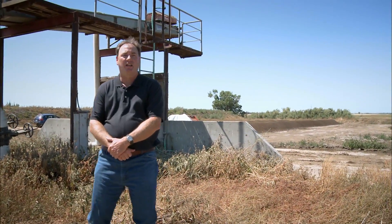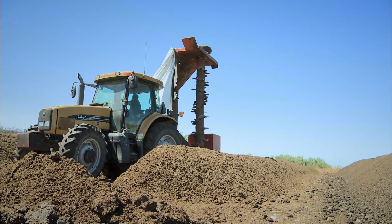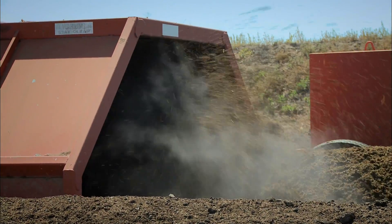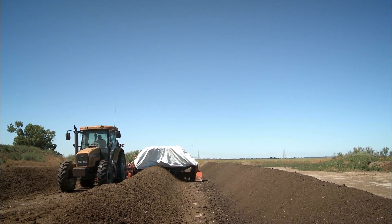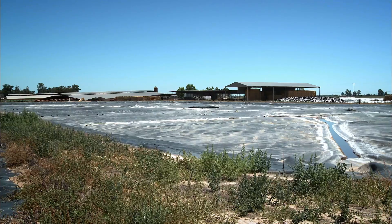Behind me is what we call our solid separator. The finer, larger particles are separated off and collected to actually compost the material. It gets to a state where we're actually able to use that compost either out into the fields for fertilizer or back into the free stalls for bedding for the cattle.